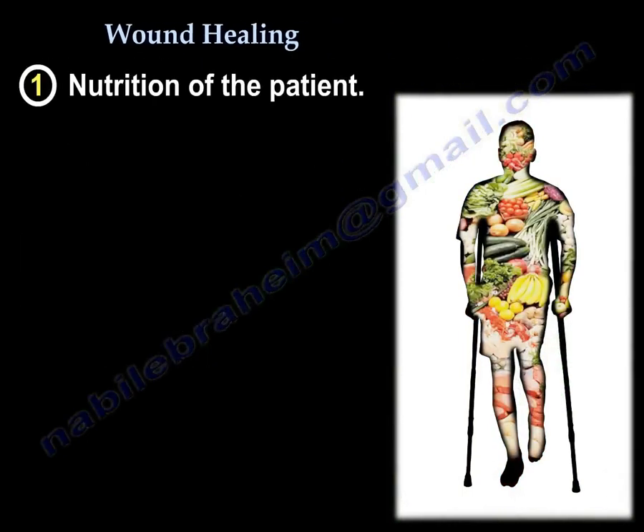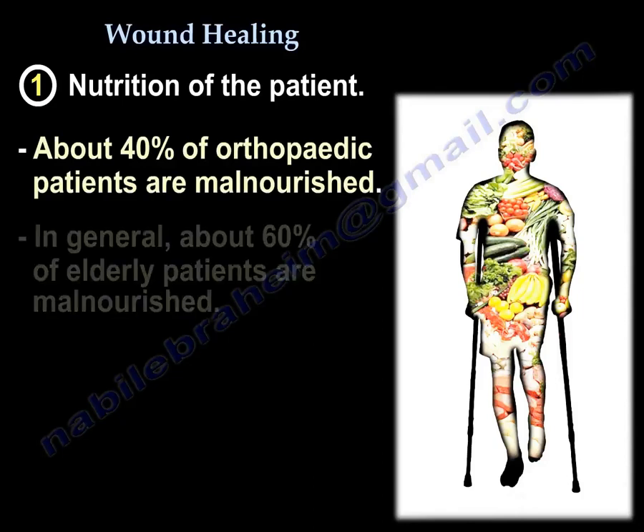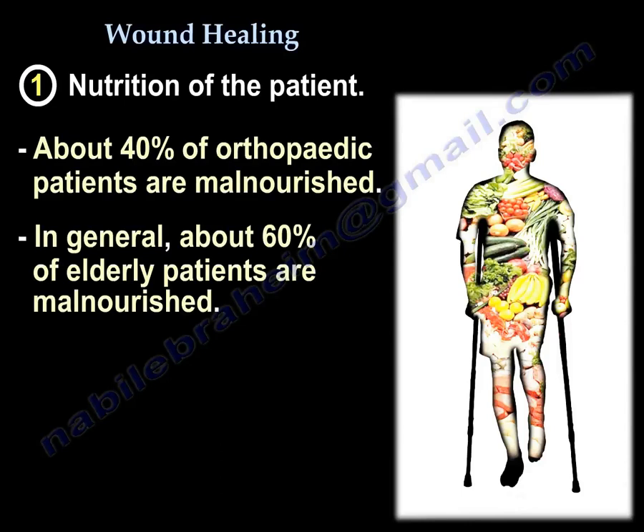When we talk about nutrition, about 40% of the ortho patients are malnourished. In general, about 60% of the elderly patients are malnourished.